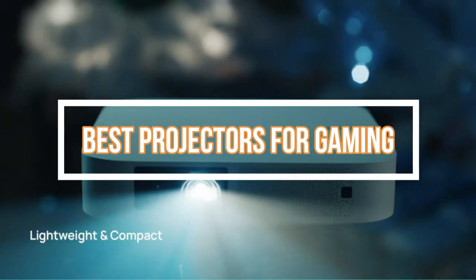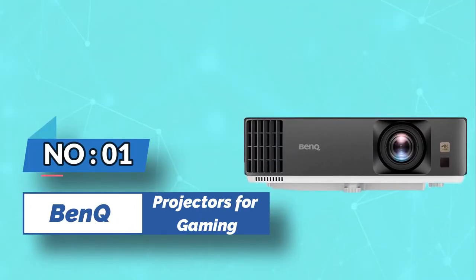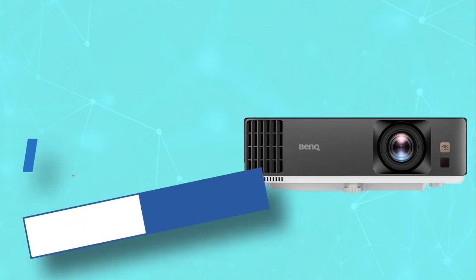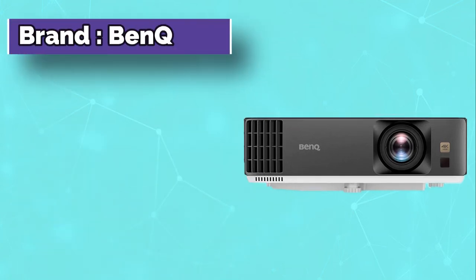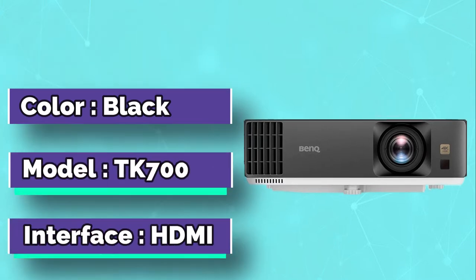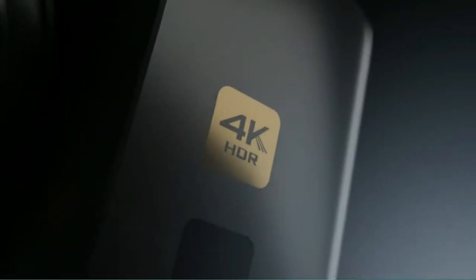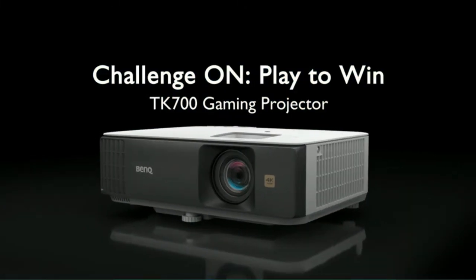Best Projectors for Gaming. Number 1: BenQ Projectors for Gaming. BenQ's TK700 Gaming Projector is the ultimate companion for your console or computer. It combines high-quality full HD 1080p DLP technology with modern convenience and affordability.